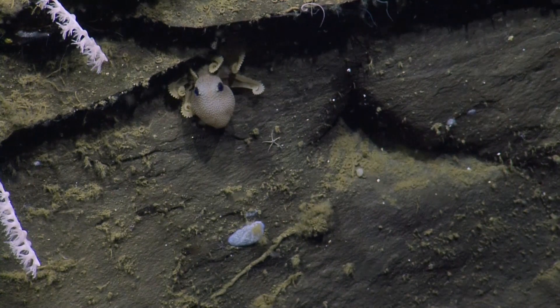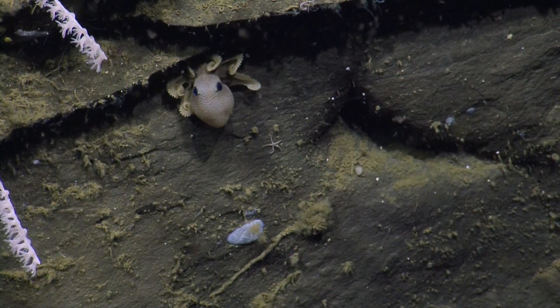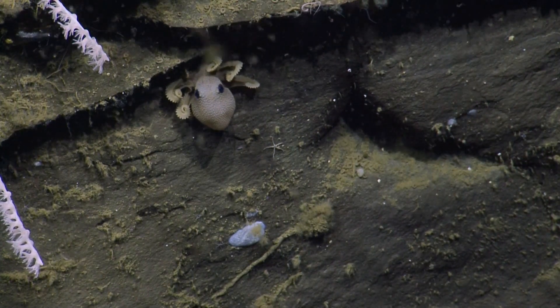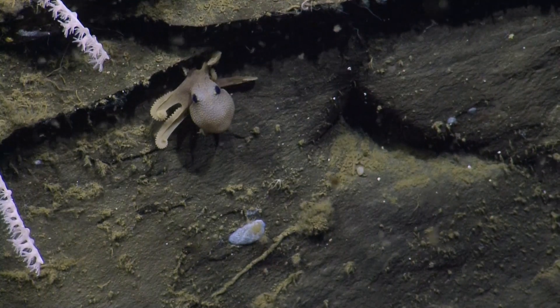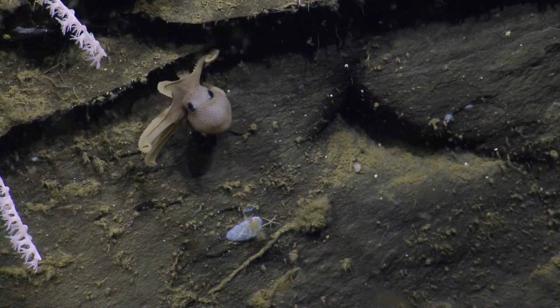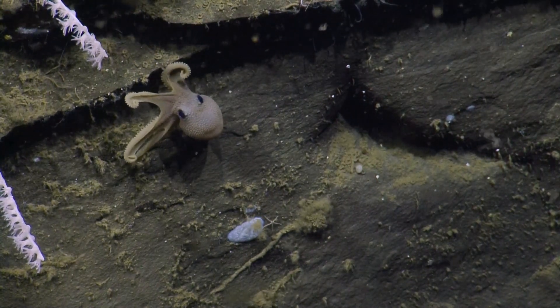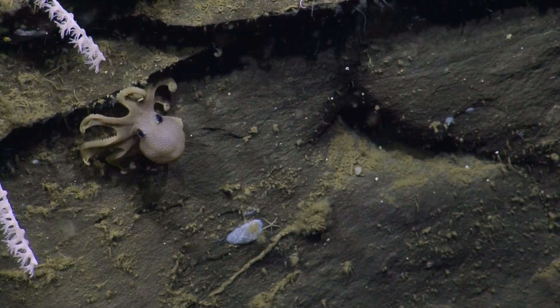We have an octopus sighting. Oh, there he is. Beautiful. Slurpable. Huggable. Ever hugged an octopus? Have slurped some octopus. I'll bet they'd hug you back. I got into a fight with one off of the coast of Canada over a blue bungee.